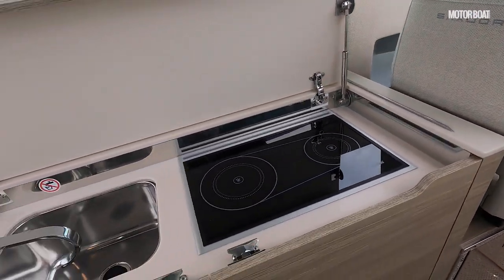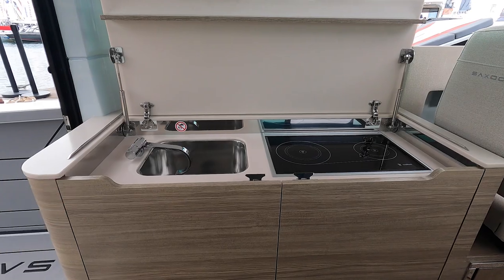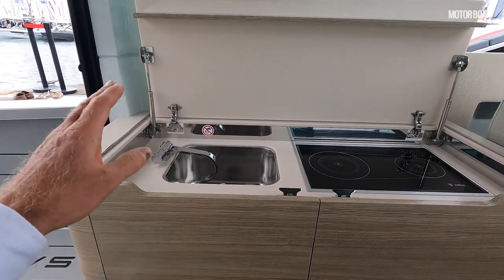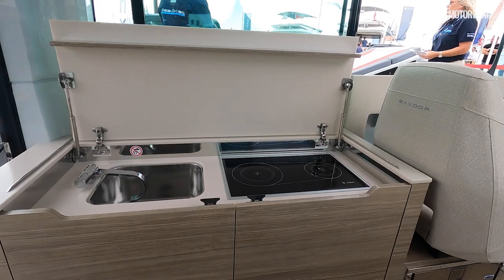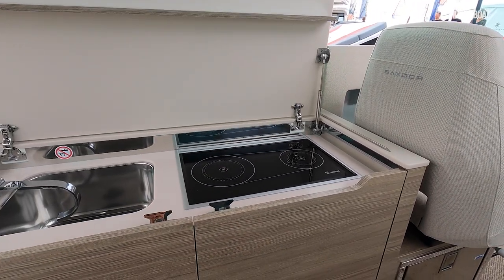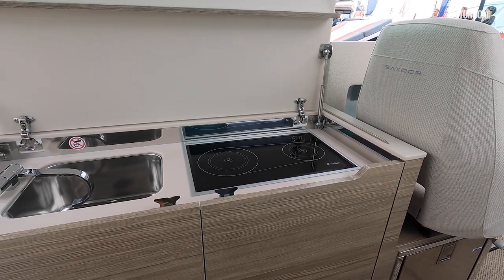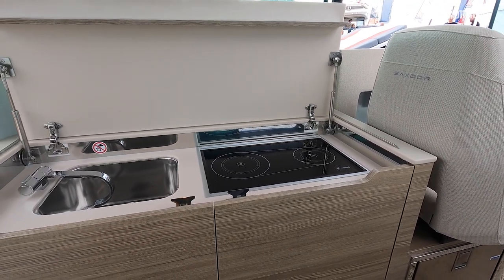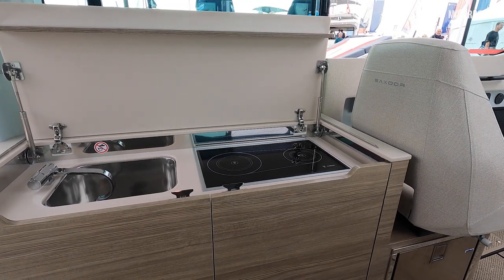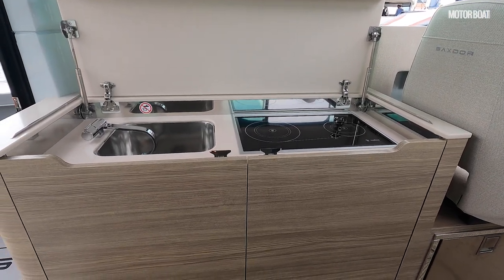On the port side there is a built-in wet bar. The wet bar unit itself is standard but you'll need to upgrade for the sink — that's part of the fresh water pressure pack that also comes with the toilets. On this one they have fitted a Webasto diesel hob; you can have an all-electric hob but that means you need to be plugged into shore power. By having a diesel hob and diesel heater as part of the same package, it means you can cook when you're out at sea without requiring shore power.